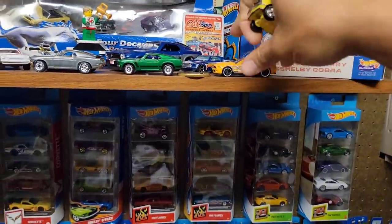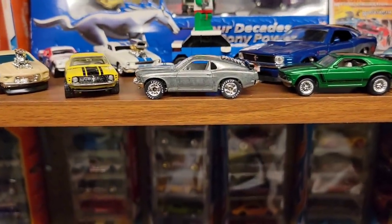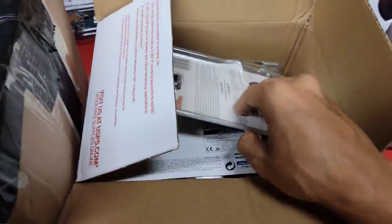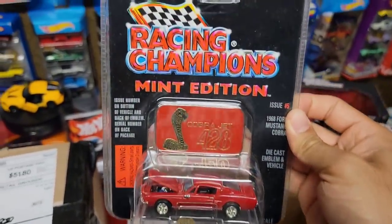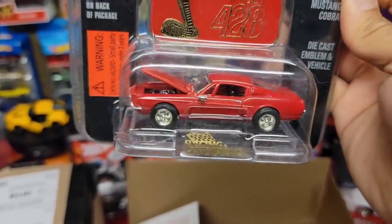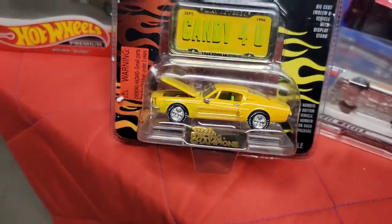Matchbox has just always made solid castings. These boxes are just full of epic castings. Oh my god, look at this Racing Champions Mint Edition Cobra Jet 428, 68 Mustang Cobra. Oh my god, man — Jesus, that is a beautiful casting.